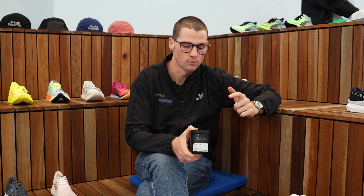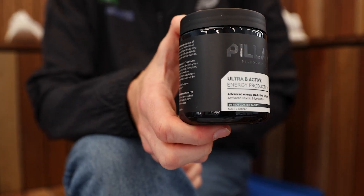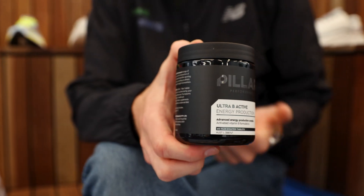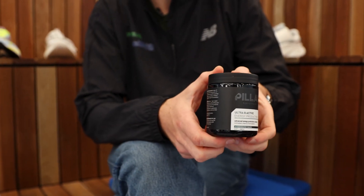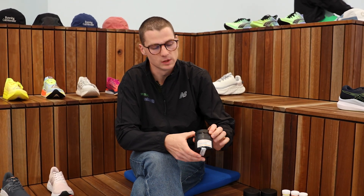We then move to the Ultra B, and this is where we start to get a lot of congruency in our products. Ultra B is related around energy production, and what that essentially does is allows you to maximize your usage of carbohydrates and glycogen stores within the body, within your muscles and in your blood system.